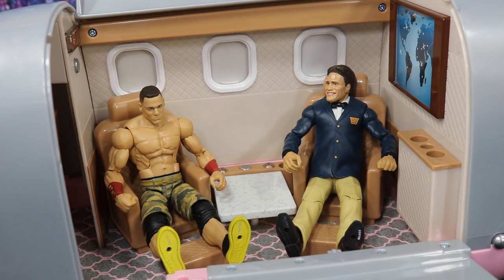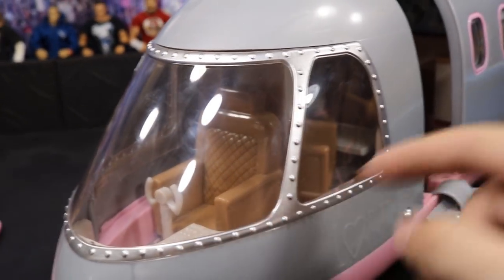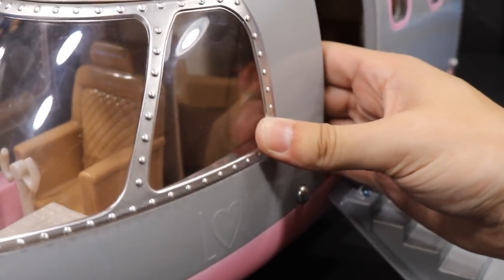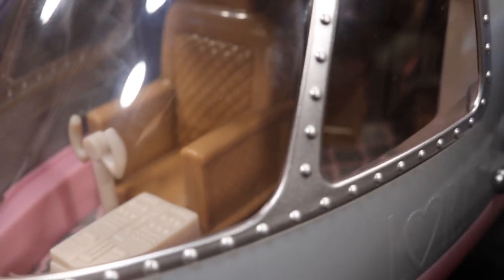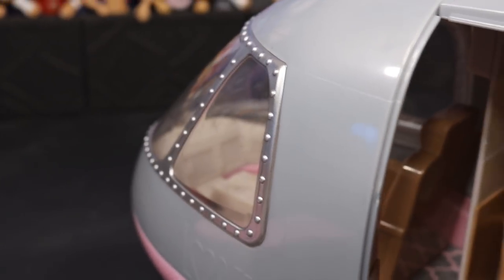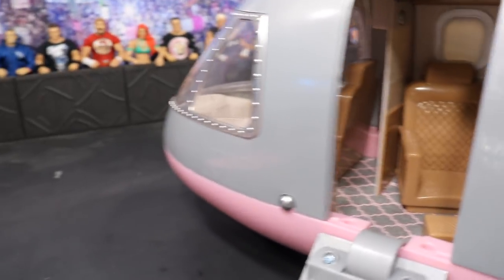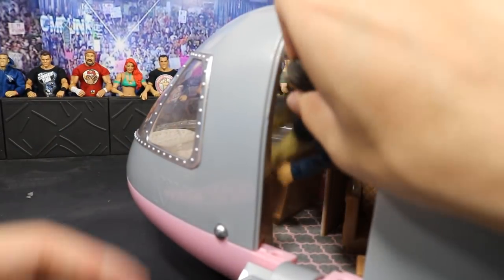Now we're going to take a look inside the cabin and see if we can get a figure to fly the jet. You can't really get behind here — if it were my playset I would have made this window removable; it pushes in a little bit but doesn't come out, and I don't want to break it. As you can see, there's another chair, a steering wheel, and a little control center. You can see little control panels in there through the window. I'm not sure if I can get a figure in the seat from this angle.